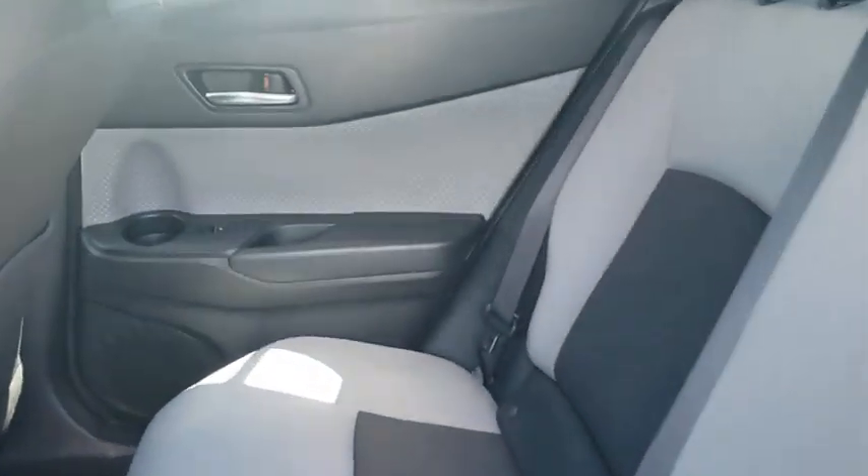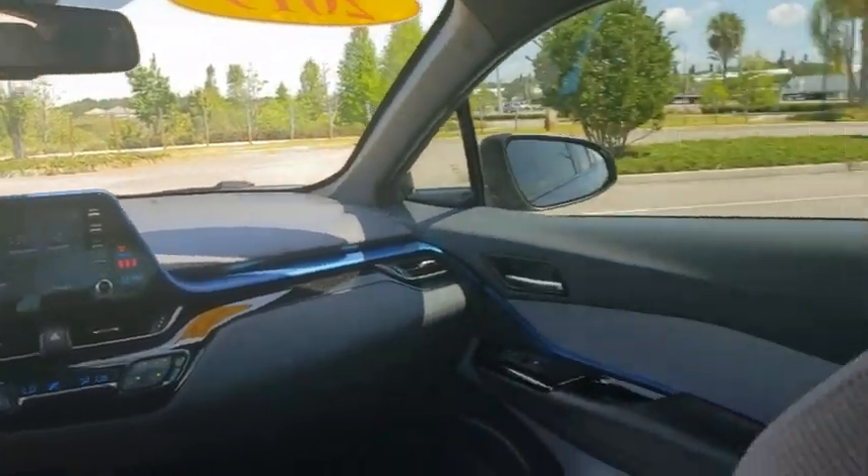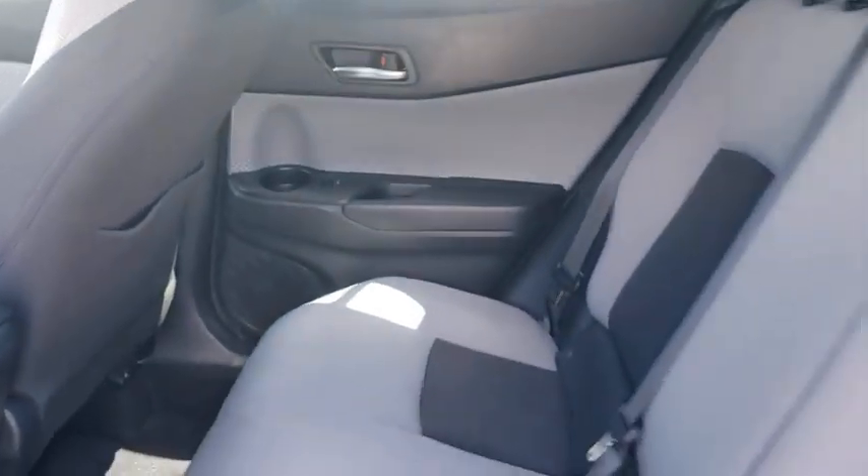Backup camera, anti-lock braking system, steering wheel audio controls, keyless entry, lane departure warning, traction control, stability control, leather wrapped steering wheel, Bluetooth.